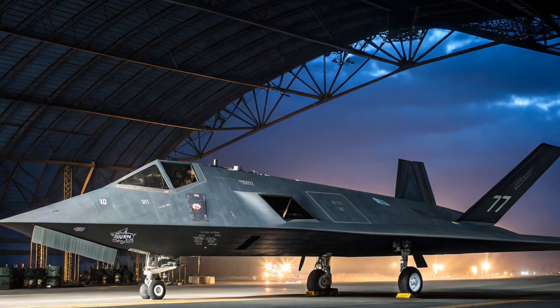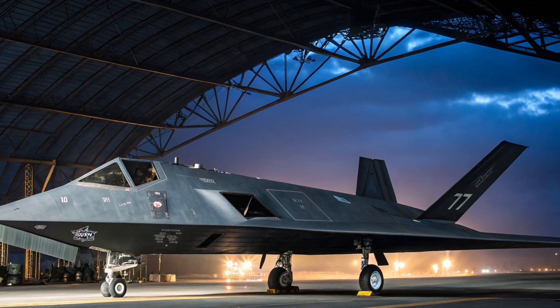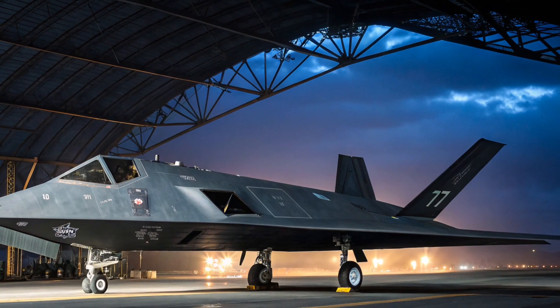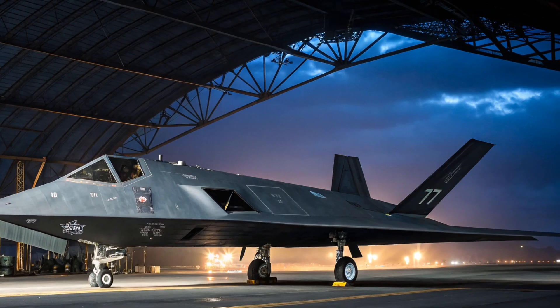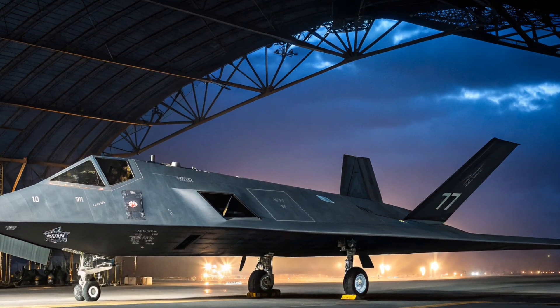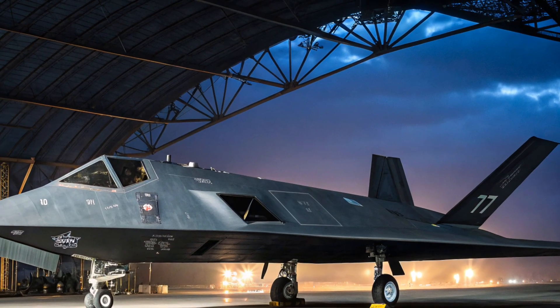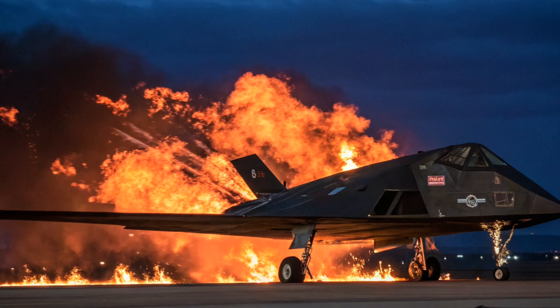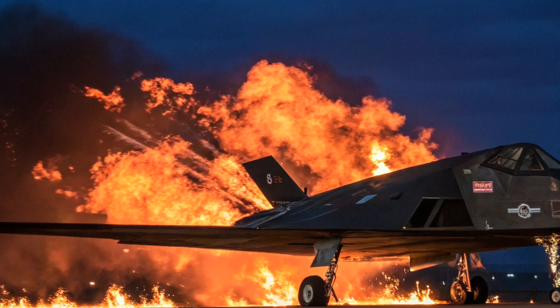Using advanced radar-absorbent materials and a completely unique design based on mathematics and computer simulations, the F-117 was born. Officially, the project was known as Have Blue in its early stages and later became the F-117 Nighthawk. The first flight took place in 1981, but the aircraft remained classified and hidden from public view until it was officially acknowledged in 1988.